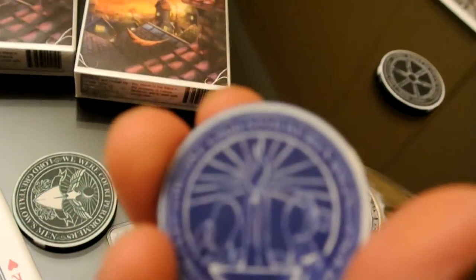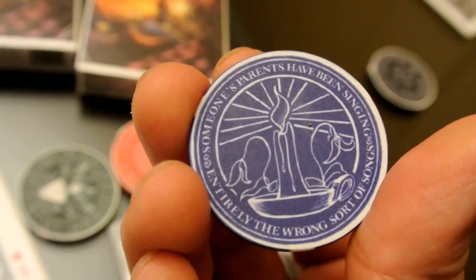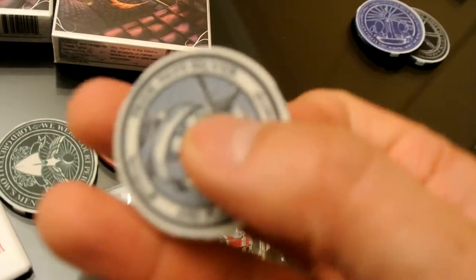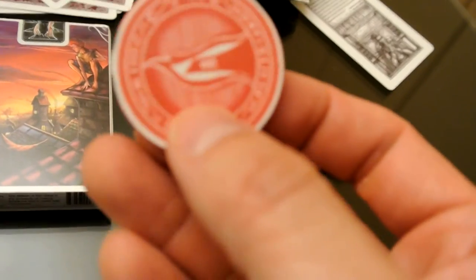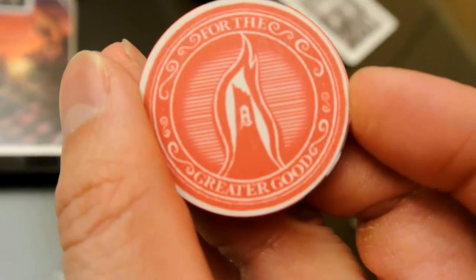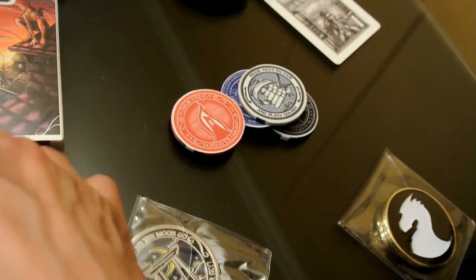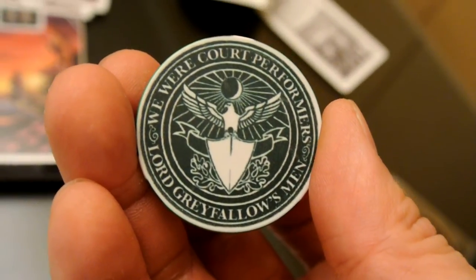Talon — we love Talon. 'Someone's parents have been singing entirely the wrong sort of songs.' Oh, is the candle the Chandrian? Yeah, I guess because fire — that makes sense. Talon plays. 'Pride pays silver and plays gold.' We were court performers — Lord Greyfellow's men. These are some very nice chips.